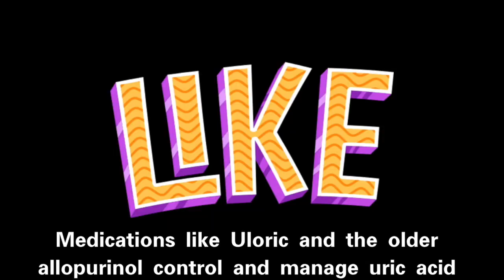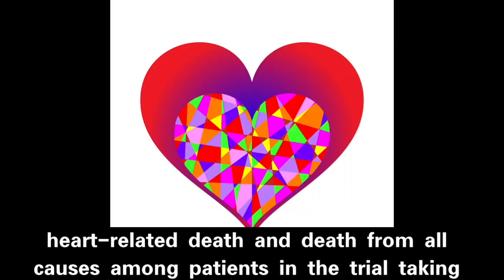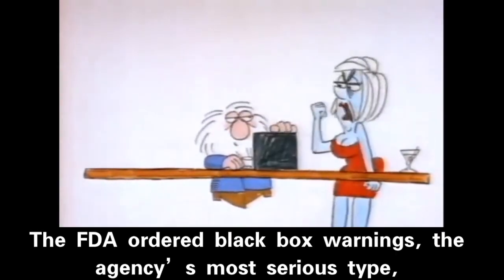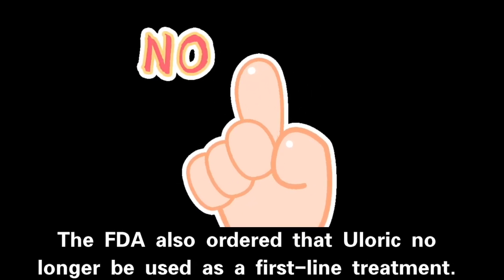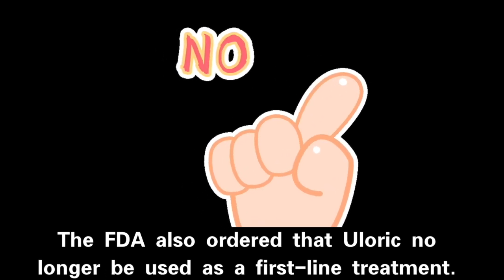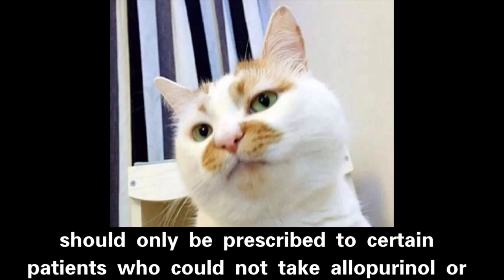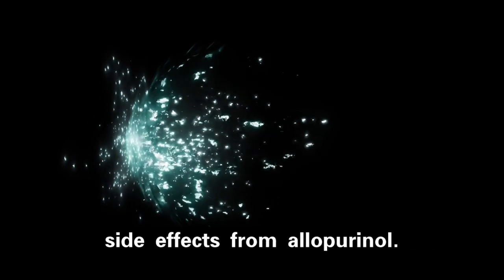Medications like uloric and the older allopurinol control and manage uric acid levels. In February 2019, the FDA announced that a clinical trial had found an increased risk of heart-related death and death from all causes among patients taking uloric. The FDA ordered black box warnings — the agency's most serious type — added to uloric's labels, and also ordered that uloric no longer be used as a first-line treatment. Instead, it should only be prescribed to certain patients who could not take allopurinol or who experienced severe side effects from allopurinol.